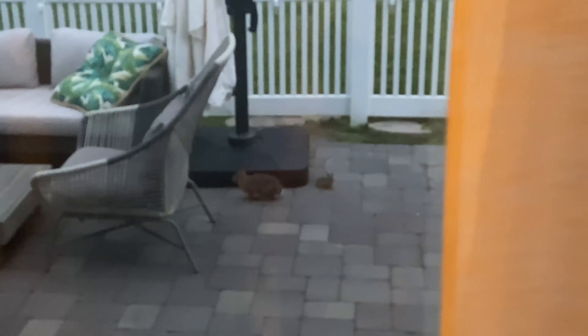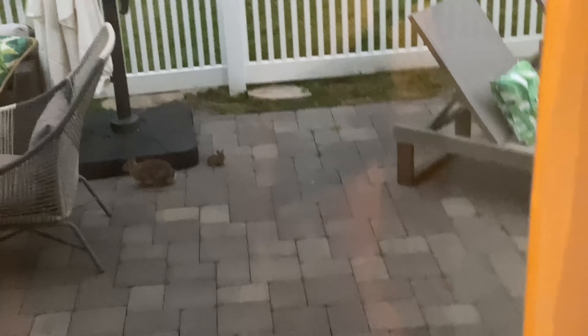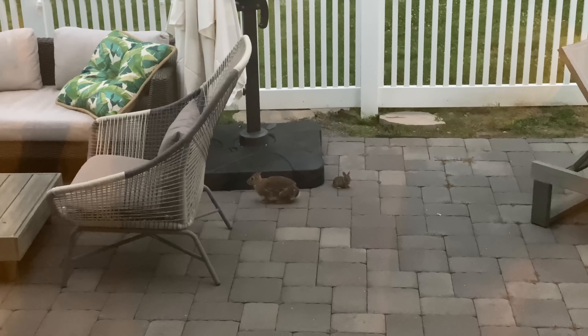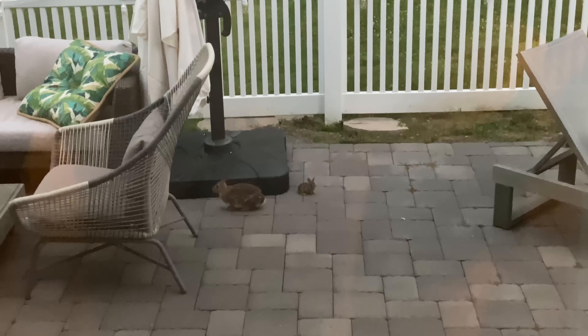Guys, look at this bunny and baby bunny - the bunny family. They're just like frozen. That little baby bunny is so small!